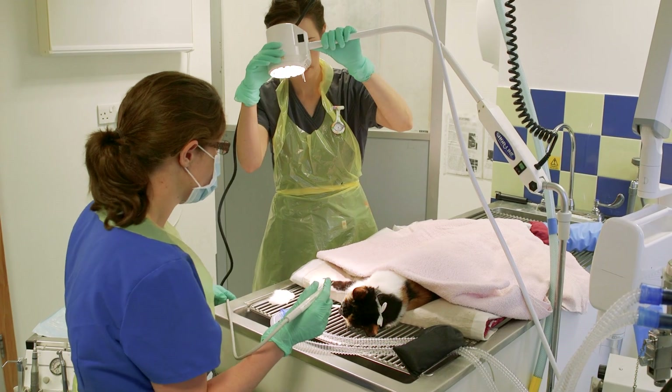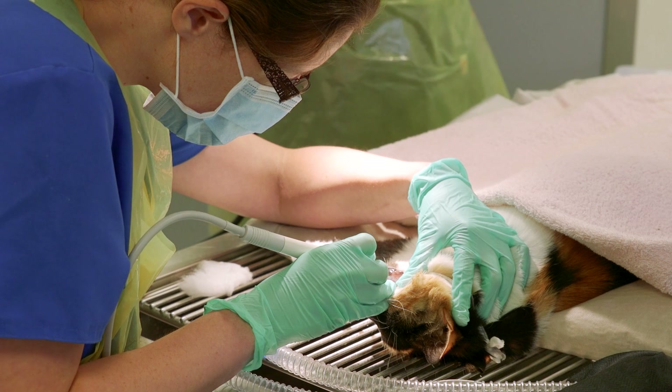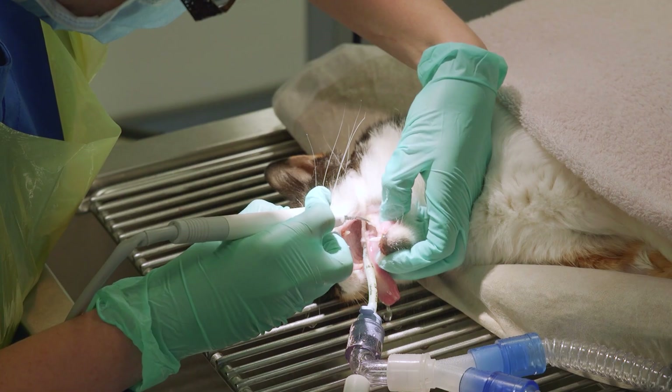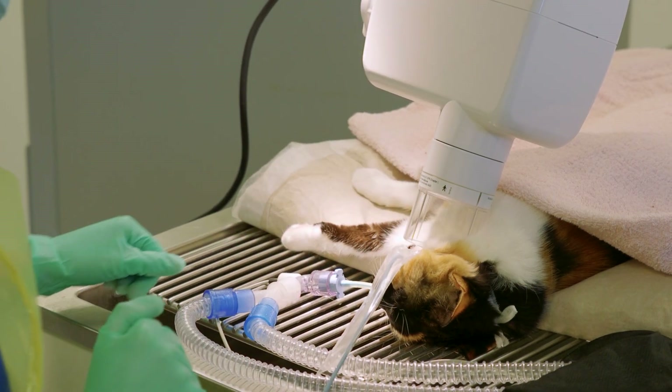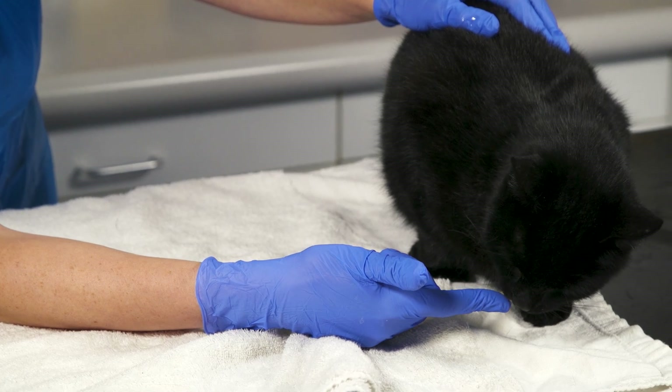It is quite common for a vet to recommend teeth cleaning under anaesthetic as a way of preventing tooth loss. It's a very simple and routine procedure and your cat should be in and out of the vet's practice within the day. It's important to get your cat's teeth checked regularly to ensure any issues are caught early. Even healthy cats should have their teeth checked annually.